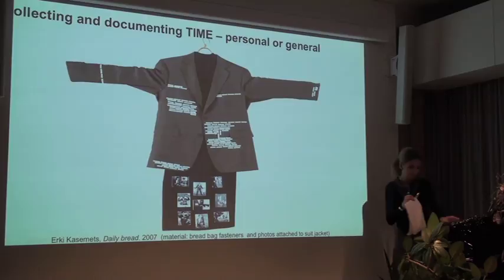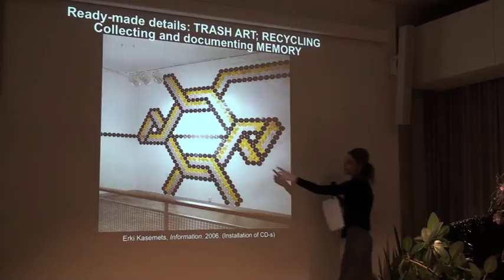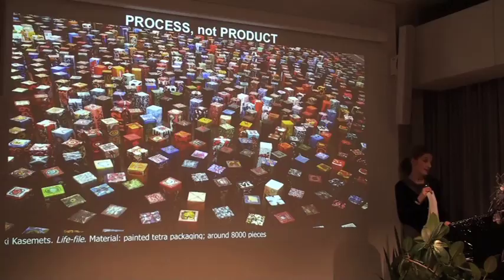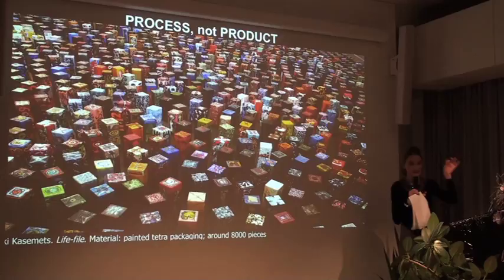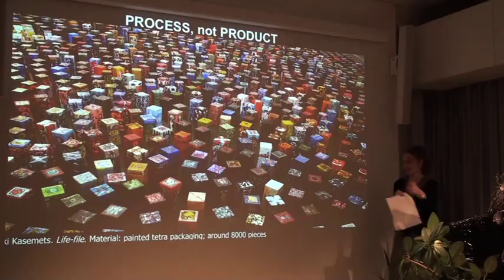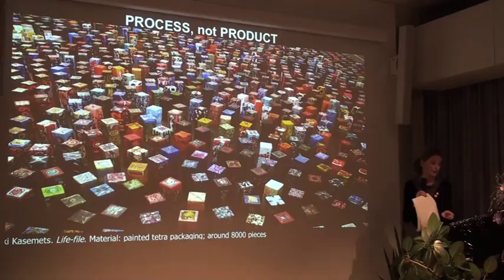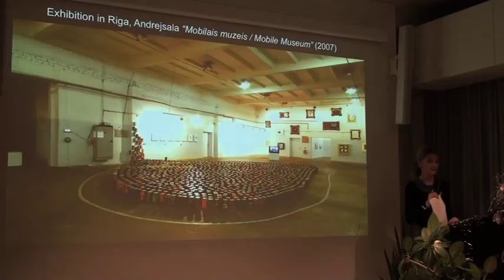Another example is an installation of CVs. He has piles and piles of these and every time he makes a new installation. Again, it's not just a beautiful wall decoration - each CV carries meaning through its information content. Probably the most famous work he makes is called The Life File, a personal diary where every day he paints one milk box. Inside each milk box - which is dated - the notes and events of that day are written. Now he has around eight thousand pieces, and this exhibition in Riba is just one of many, each time creating a new installation. He was awarded Estonia's most important painting prize, the Konrad Mägi Award, for this work.